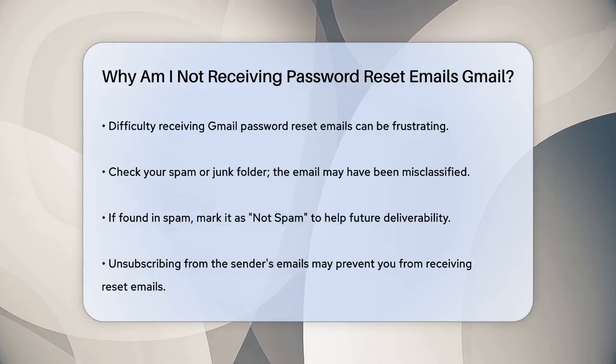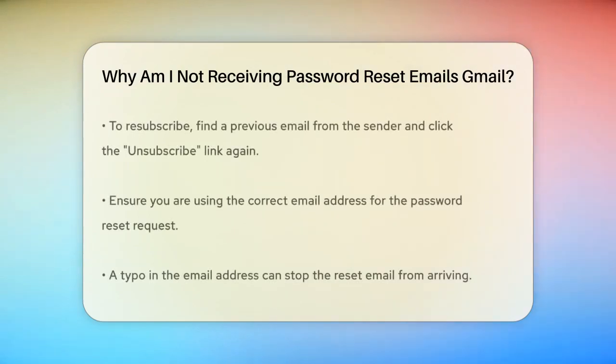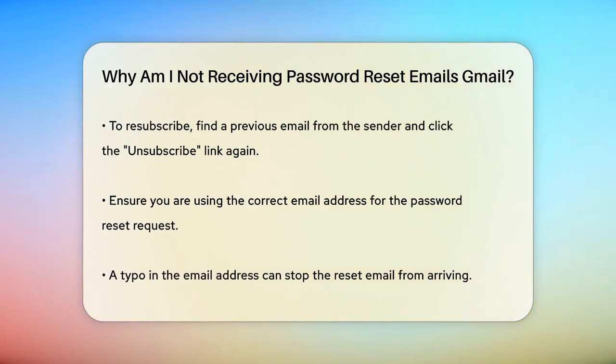Another reason could be that you've unintentionally unsubscribed from the email address that sends these reset emails. For example, if you're using Gmail, you might have unsubscribed from emails sent by Google's automated system. To fix this, search for a previous email from the sender, open it, and click on the unsubscribe link again to resubscribe.